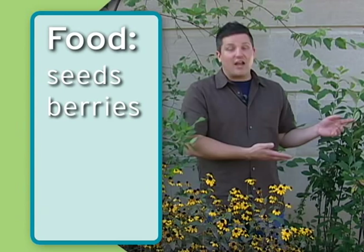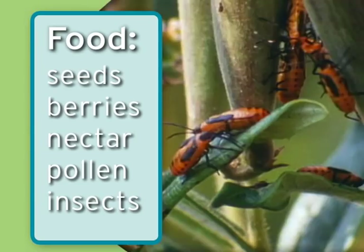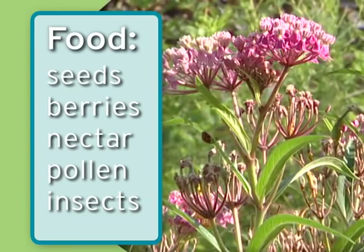Native plants also provide nectar and pollen for wildlife species that eat that. The other way that native plants provide food is by supporting insect populations. Insects are important wildlife in and of themselves that you want to attract to the yard, but in the food chain they're also an important link.